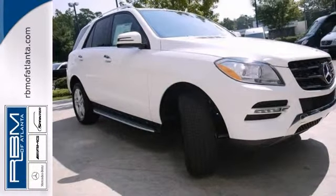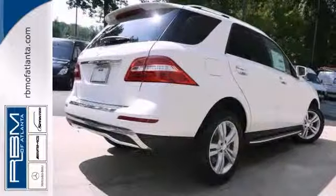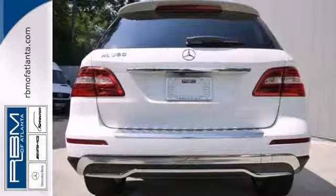And with a multi-function steering wheel and rain-sensing wipers, this Mercedes-Benz won't be here for long. Come in for a test drive.